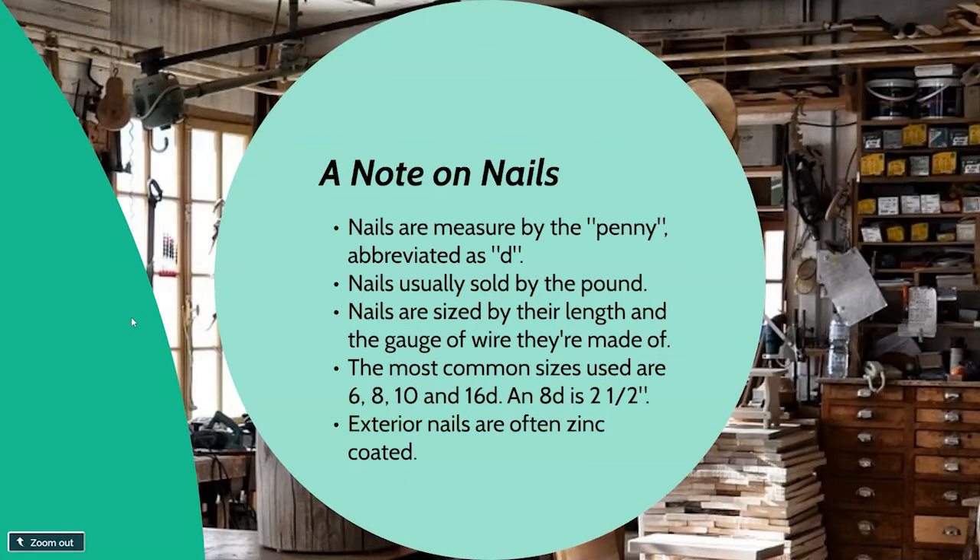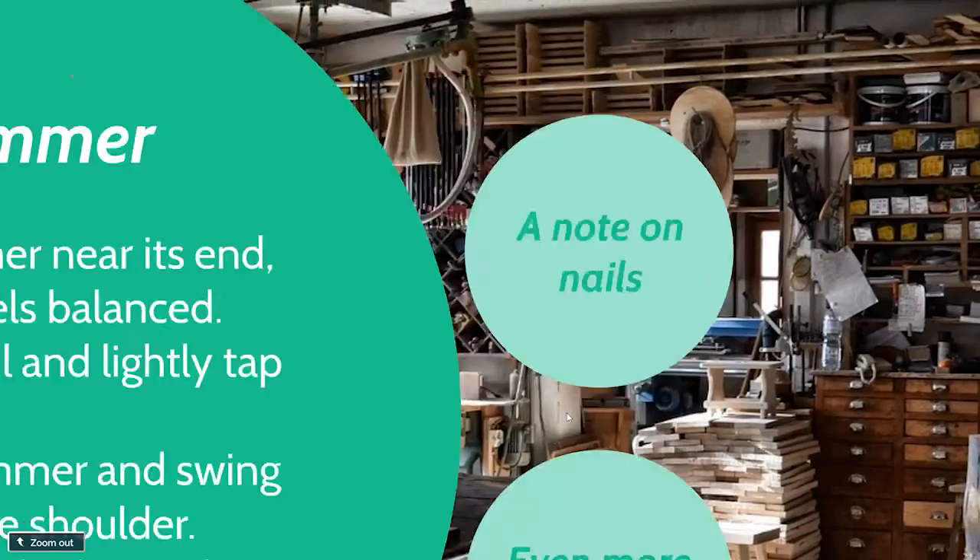A quick note on nails: nails are measured by the penny, abbreviated as 'D' — I'm honestly not sure why. They're always sold by the pound — sometimes loose, but usually in a box. Nails are sized by their length and the gauge of wire they're made from. Your most common sizes are 6, 8, 10, and 16 penny. The 8-penny is about a two-and-a-half inch nail, one of the most common sizes for carpentry. Exterior nails are covered in zinc to prevent rust; interior nails may not have that covering, so know your application before you purchase.